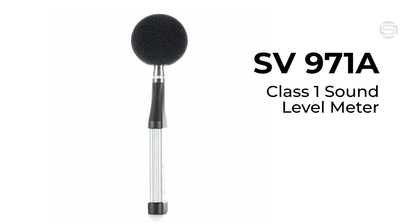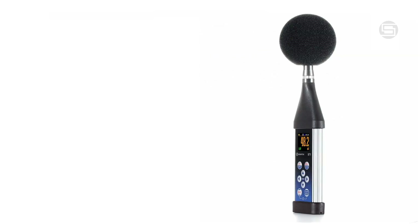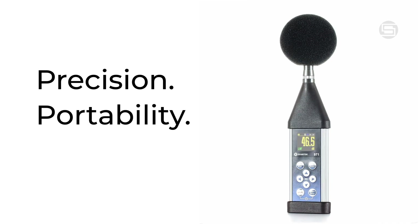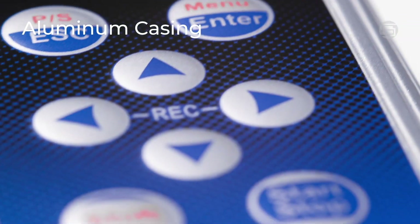Introducing the SV971A, the smallest class 1 sound level meter on the market, combining precision, portability, and unmatched performance. Its robust aluminum casing protects the valuable electronics inside, ensuring durability in any environment.